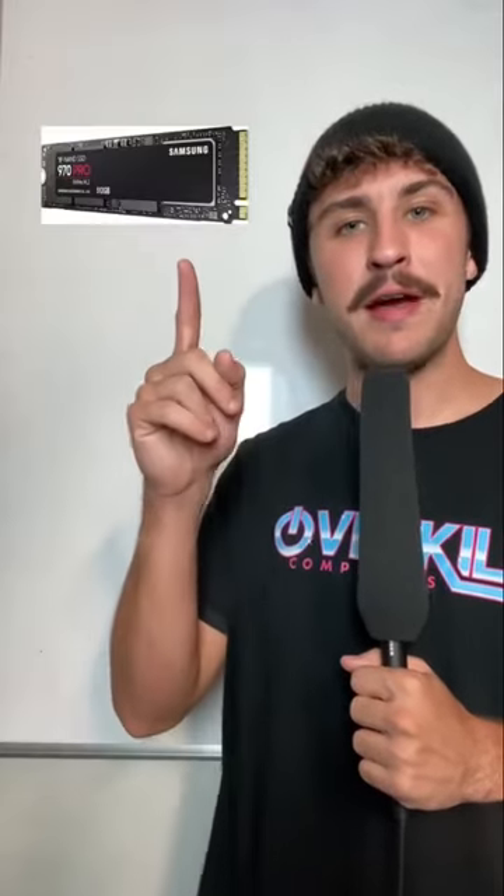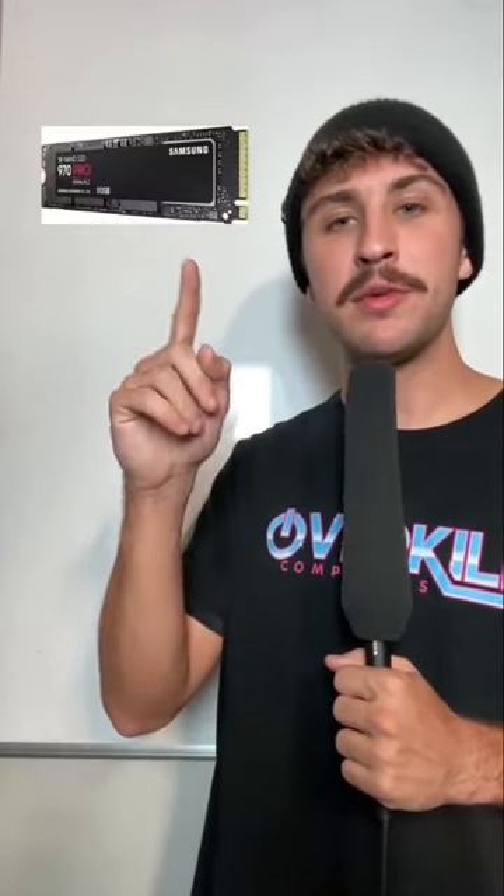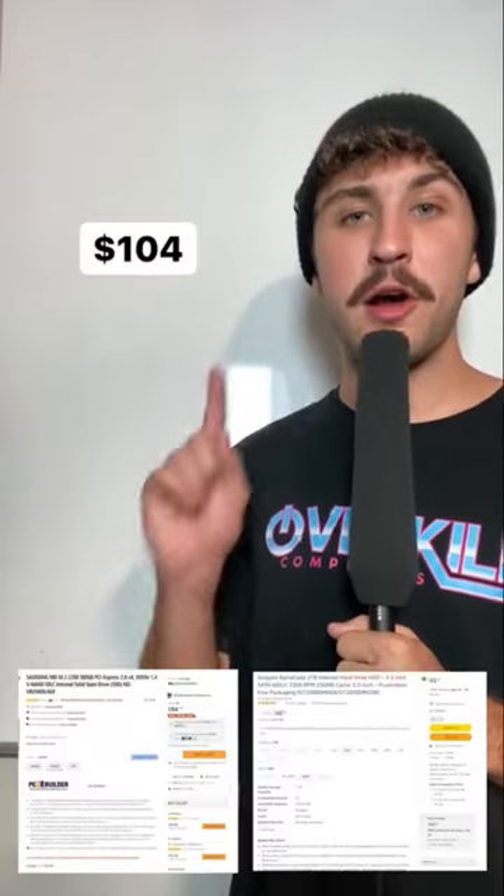The storage for this build will include a 500GB Samsung M.2 with a 2TB Seagate hard drive. Combined, these parts are $104 on Newegg. For cooling, we're using a Cooler Master...